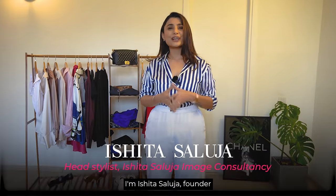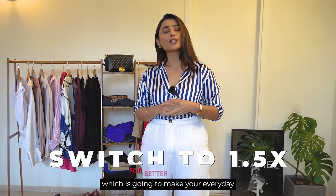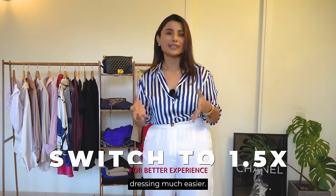Hello beautiful women, I am Ishita Saluja, founder and head stylist at Ishita Saluja Image Consultancy, and I am back with yet another video which is going to make your everyday dressing much easier.